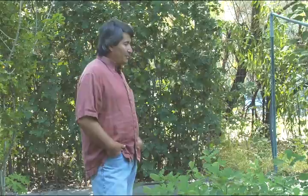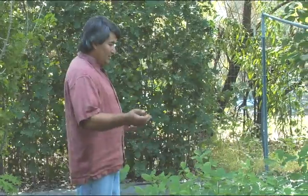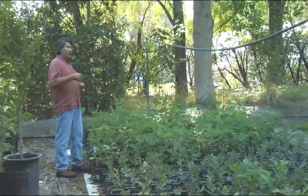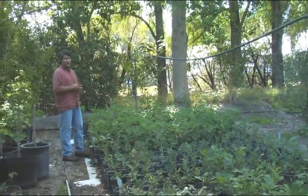We have two companies that are basically working together. We have Trees That Please, which is growing these little sapling trees, and we have Soil Secrets, which is a company that evolved from Trees That Please but now is a standalone company.